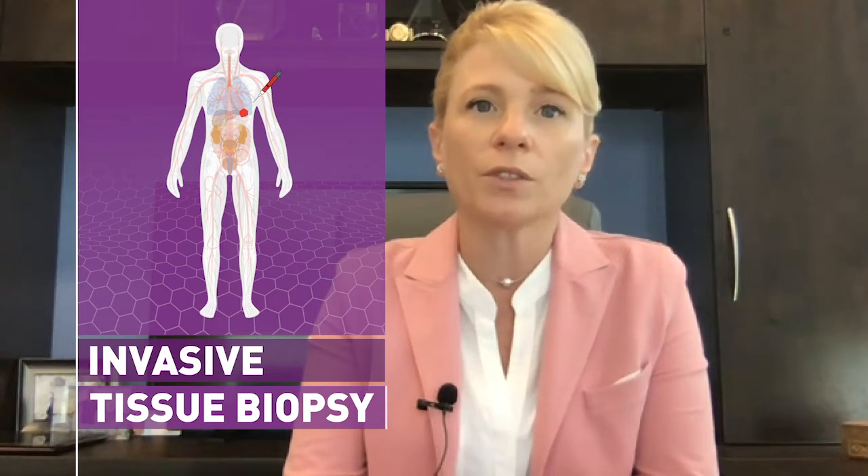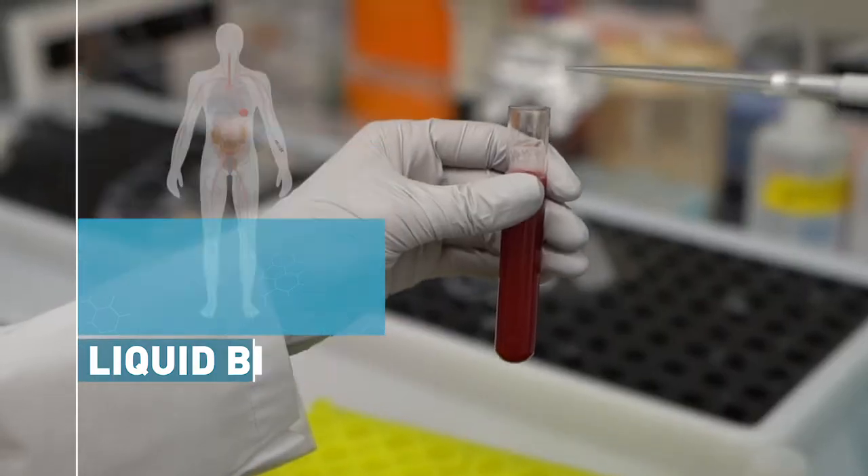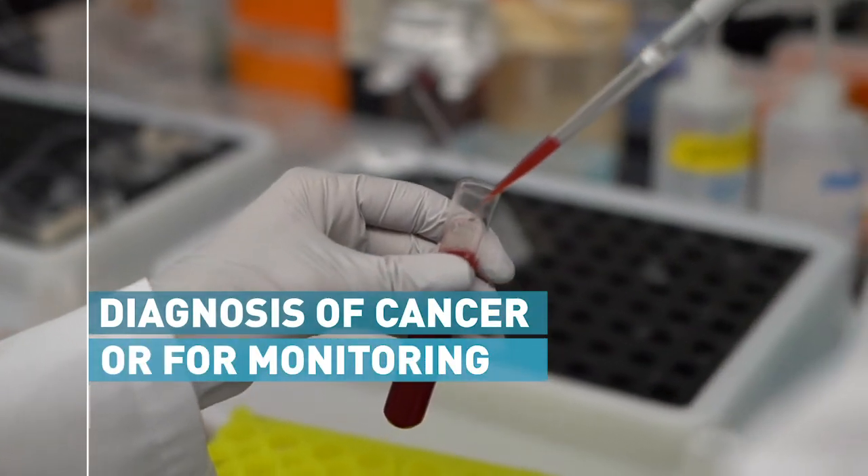So instead of gathering cells using a needle that's inserted into a tumor, we can collect cells from the blood and analyze those to get the same type of information. One day it could be used for the diagnosis of cancer or for monitoring recurrence.